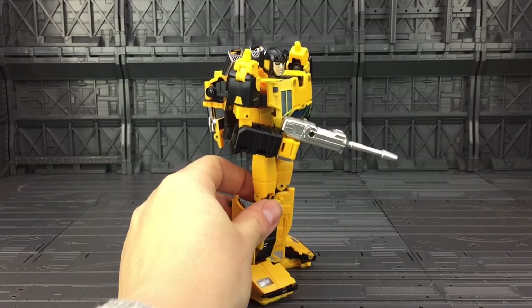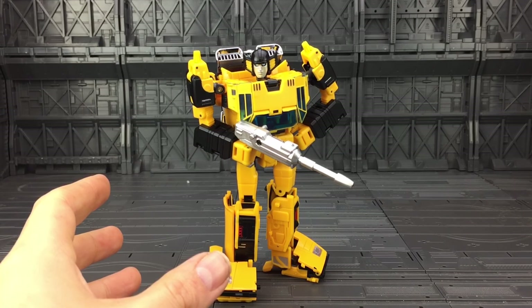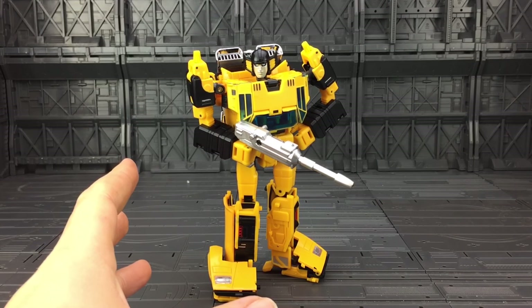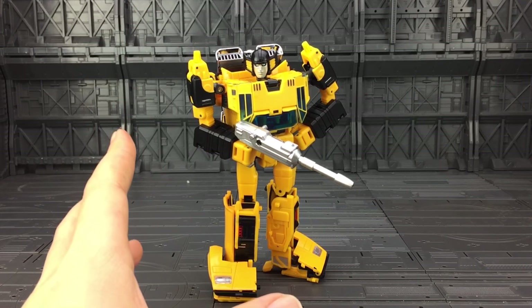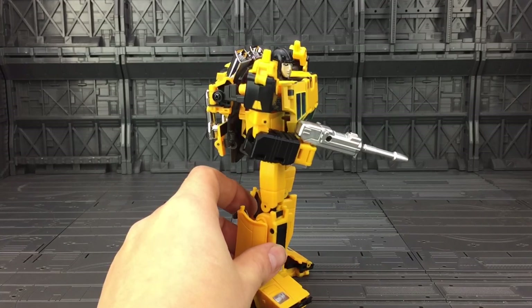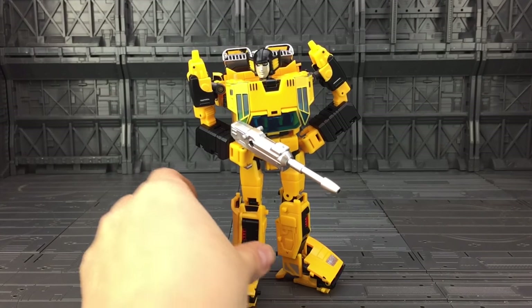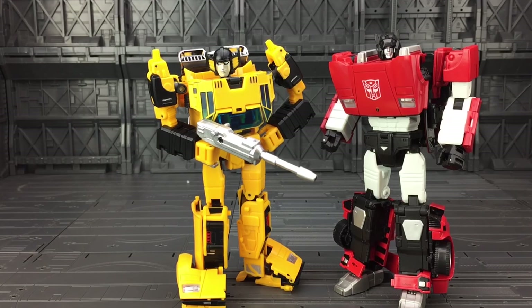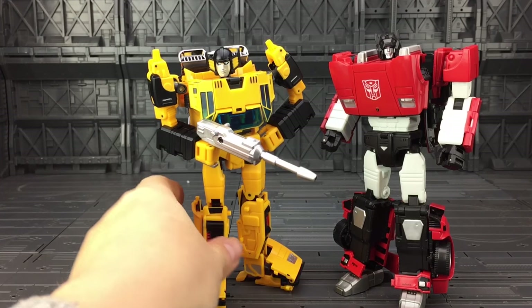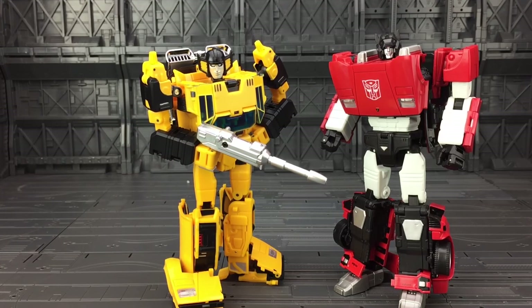Articulation is fantastic. In my opinion the transformation is probably more complicated than it needed to be — there was no real need for it to be as complex as it was. I hope my tutorial was easy to follow. But all in all, the overall effect and the time and effort that BadCube have put into this guy has really paid off. They've listened to the fans and finally given us a Masterpiece Sunstreaker. Here we have him with Sideswipe. Considering how similar these two look in their vehicle modes, the overall look in bot mode is drastically different. Maybe he could have been a little bit taller — I know they're twins.